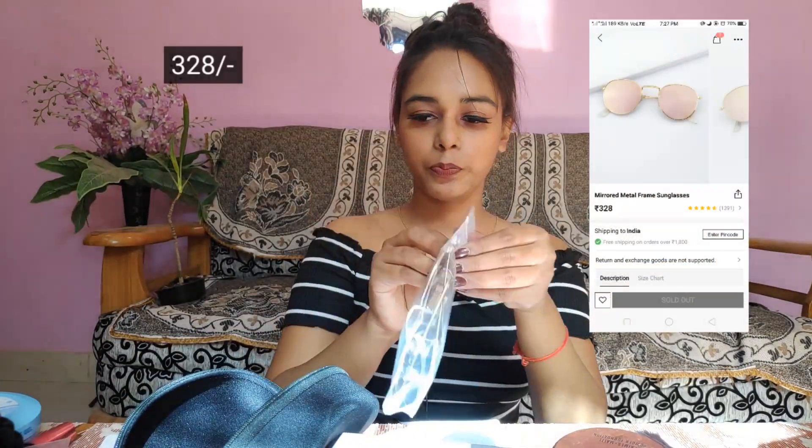The last thing I got in this haul is this sunglass. This is how it comes — in a box. This is what the sunglasses look like — it's a mirror sunglass. I'll show you wearing them. What do you guys think? Is it looking nice on me? Let me know in the comment section. I quite like it — I always wanted to have sunglasses with mirror detailing.